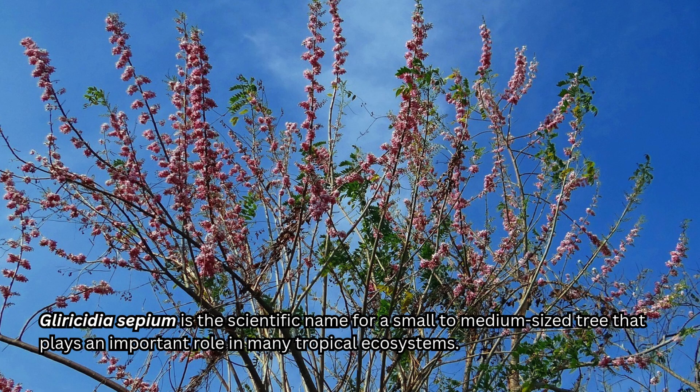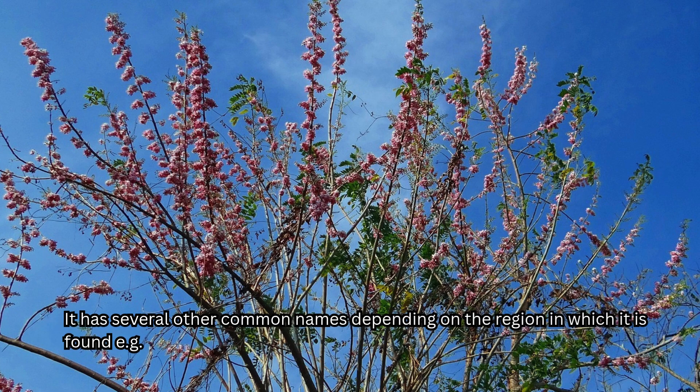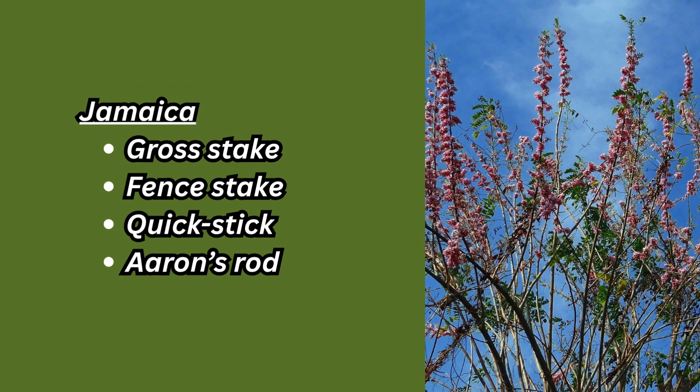Gliricidia sepium is the scientific name for a small to medium-sized tree that plays an important role in many tropical ecosystems. It has several other common names depending on the region in which it is found. Here in Jamaica, it's known by several different names. We call it Grosteak, Fensteak, Quickstick, or Aaron's Rod.